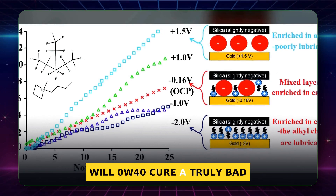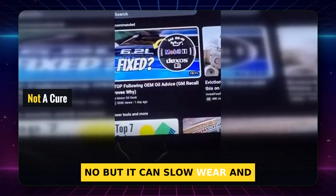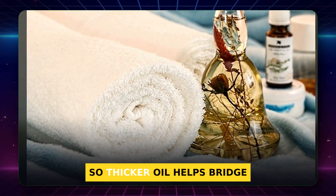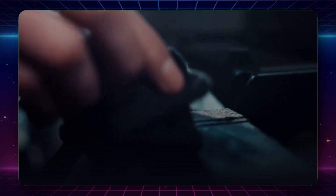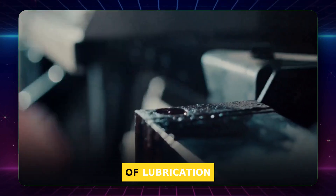Will 0W40 cure a truly bad crank finish? No, but it can slow wear and cut the risk while GM screens engines. Thicker oil helps bridge the roughness. To see exactly why that film matters, we need the basics of lubrication.